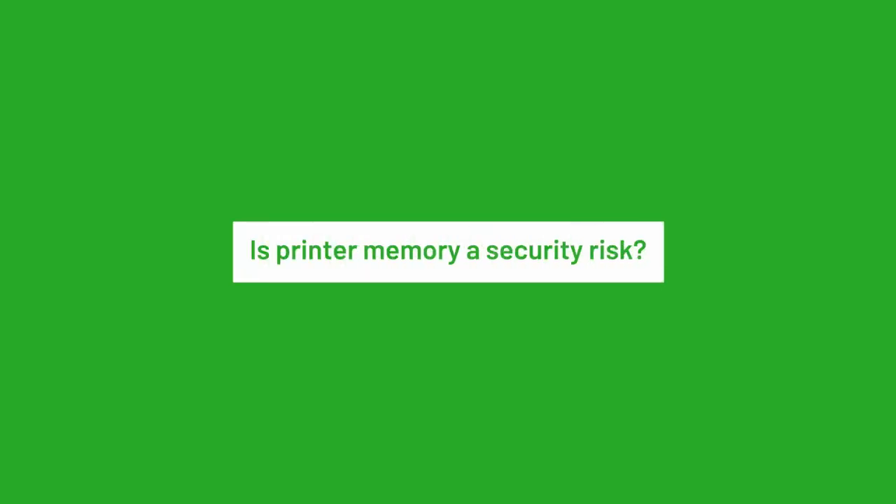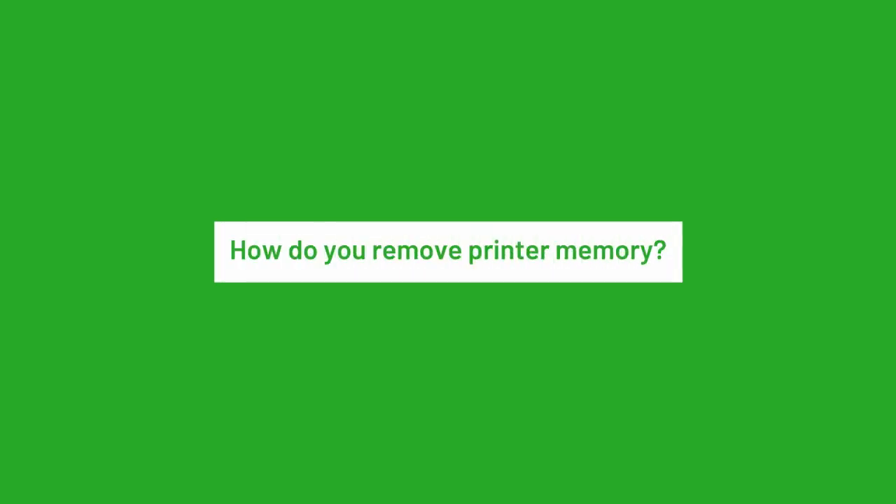Is printer memory a security risk? It can be. Typically, malicious actors aren't concerned with the big grey box, but they will target your printer as an entry point into your network. When disposing of your physical printer, you should wipe it of all print data just to be extra safe.